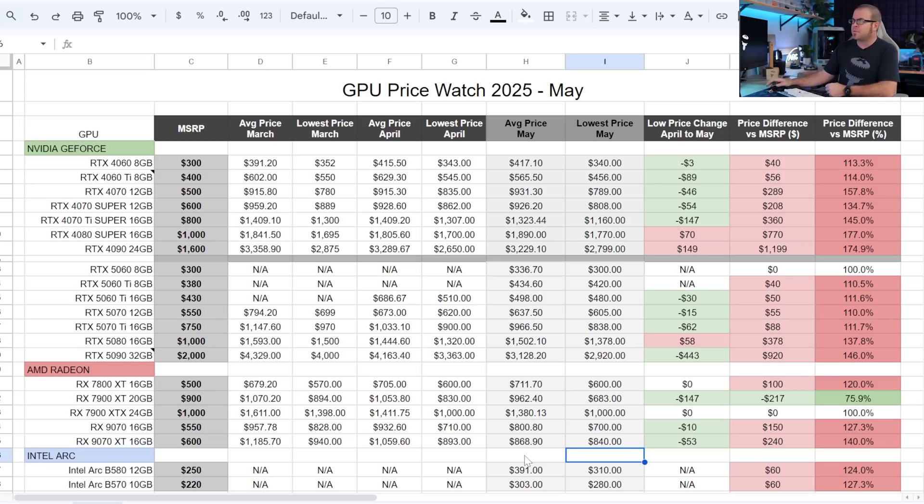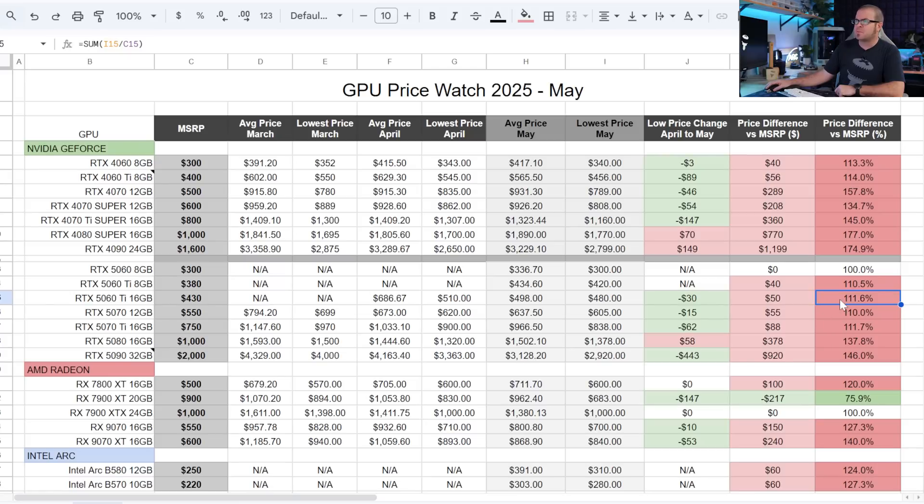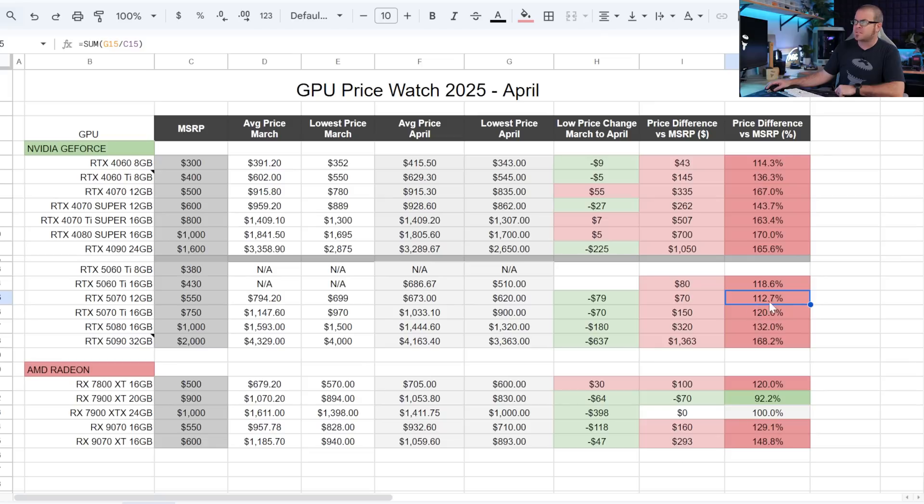Getting back to a high-level overview: if you want my quick assessment of where the value lies and you really need to buy a graphics card right now, my advice is still try to hold off if you can, because we can see prices continuing to drop slightly over time. There are a handful of cards that are only about 10% or so marked up over MSRP — most notably the 5060 Ti 16GB, the 5070, and the 5070 Ti. Last month it was only the 5070 in this range where I said it seemed to be the best value for your money.